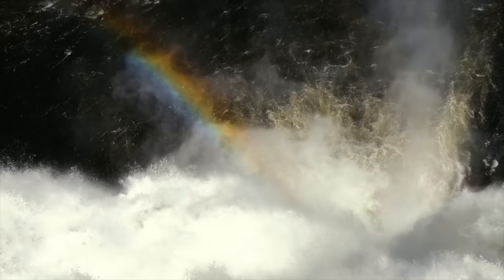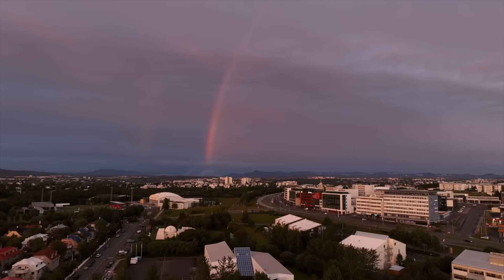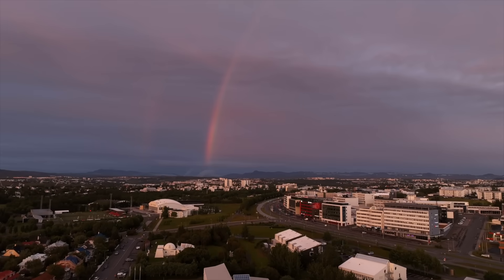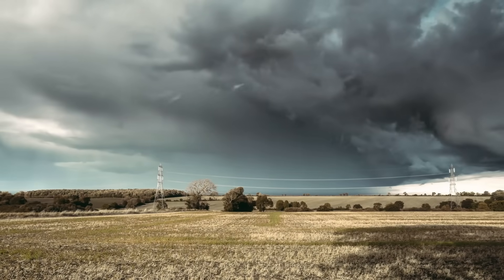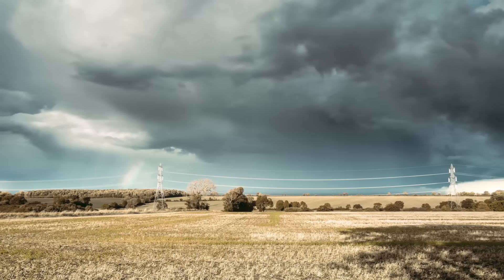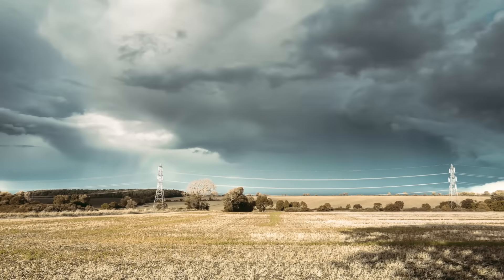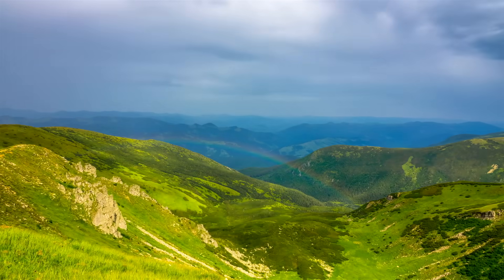Rainbows are a cool scientific phenomenon that are a result of sunlight, raindrops, and you. The next time you go outside after a rainstorm, see if you can figure out whether or not the conditions are perfect for a rainbow to appear. And do not forget to keep your eyes on the sky.